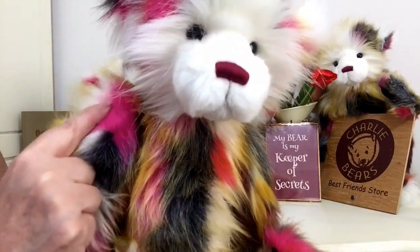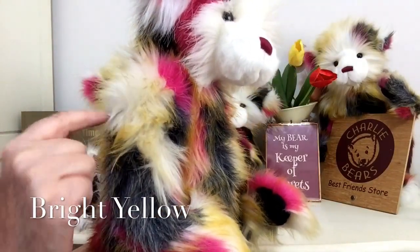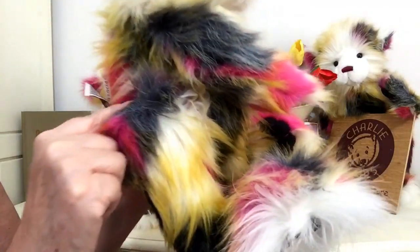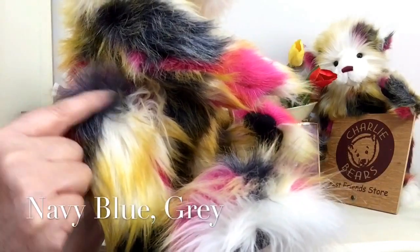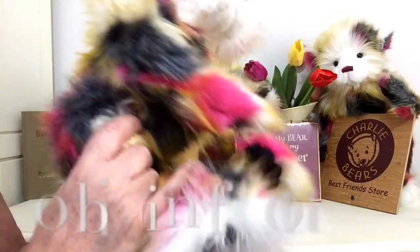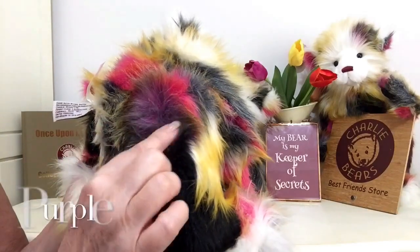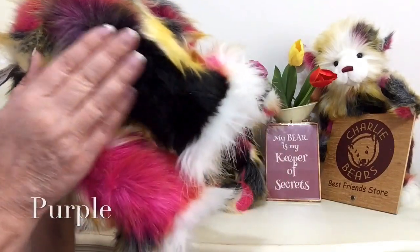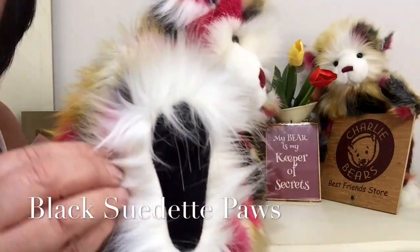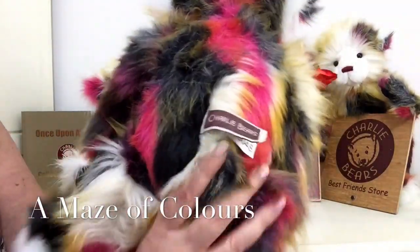We've got shocking pinks. We've got tipped cream with bright yellow. Then we've got a sort of dark shade that's almost a navy, but it could be a blacky grey colour as well. And of course, this combination of colours almost makes it look a bit purpley. We have got some shades of black in there, and we've also got some pure fluffy white as well. But the shades are just amazing.